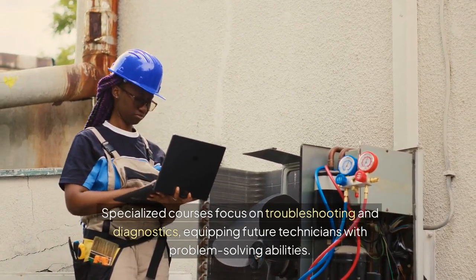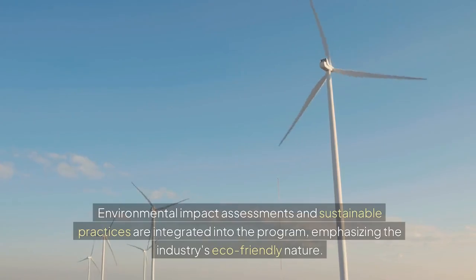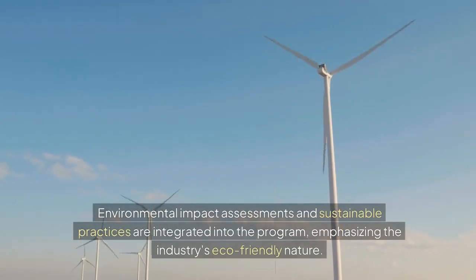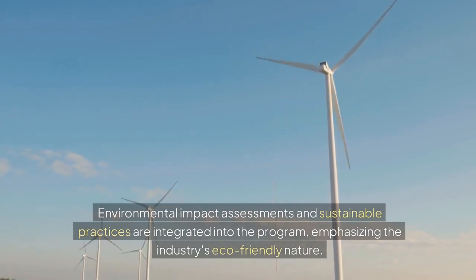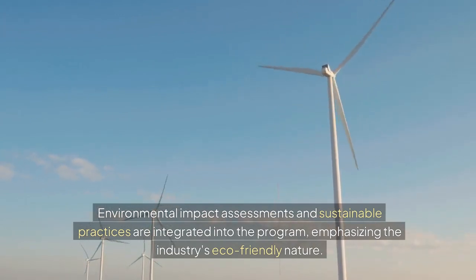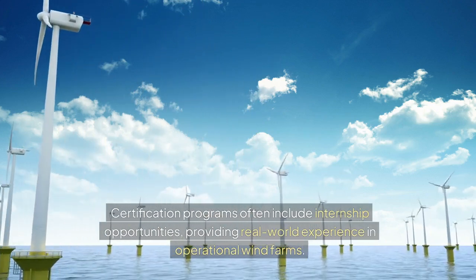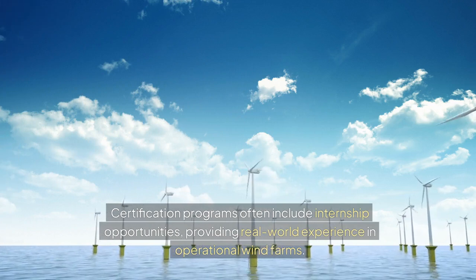Specialized courses equip future technicians with problem-solving abilities. Environmental impact assessments and sustainable practices are integrated into the program, emphasizing the industry's eco-friendly nature. Certification programs often include internship opportunities, providing real-world experience in operational wind farms.